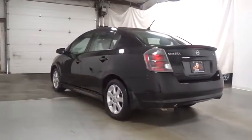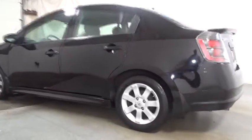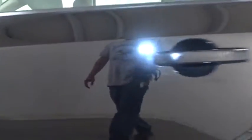Ventilated front disc brakes, remote keyless entry, airbags, battery saver, cargo area light, center console, tachometer, traction control system, power mirrors, power outlets, emergency trunk release. Come take a test drive today.